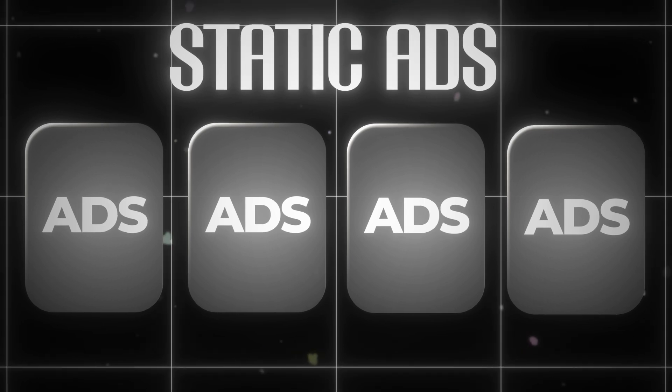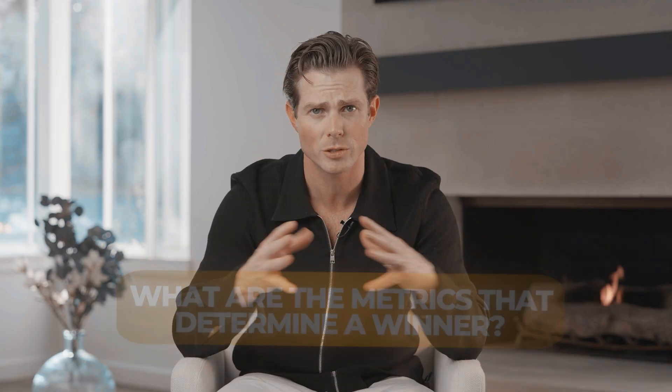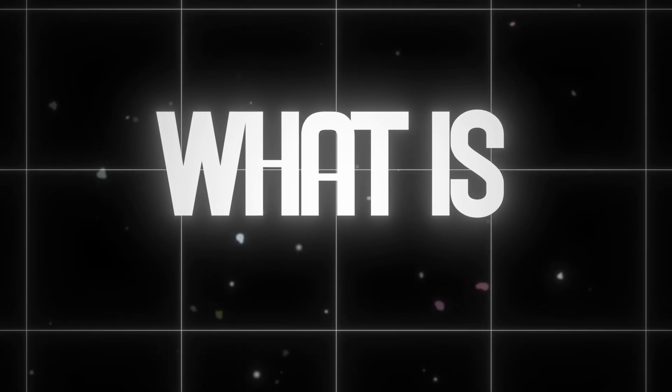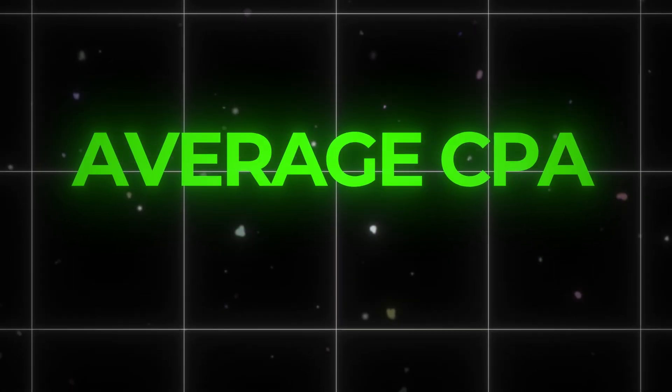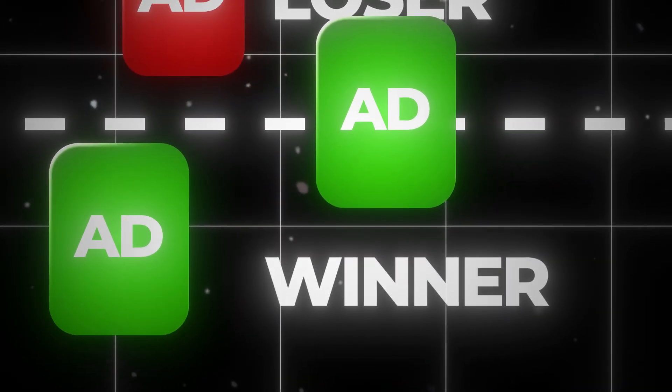The point of these testing ad sets is to test things that are very similar but with one variable different, figuring out what is the determining element that turns a creative into a winner. Beyond the creative format, you also have to determine the metrics that define a winner. I usually look at the average CPA in your account over the past 30 days — that becomes the goal CPA for any testing ads. If something comes in above that, it's a loser; at or below that, it's typically a winner.